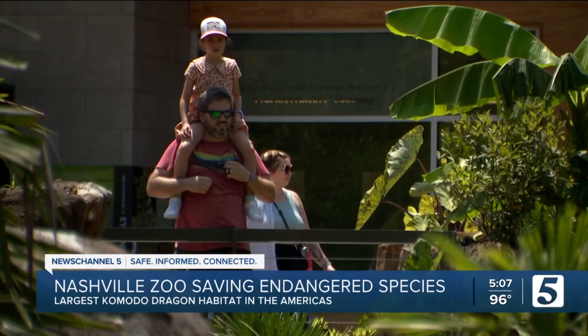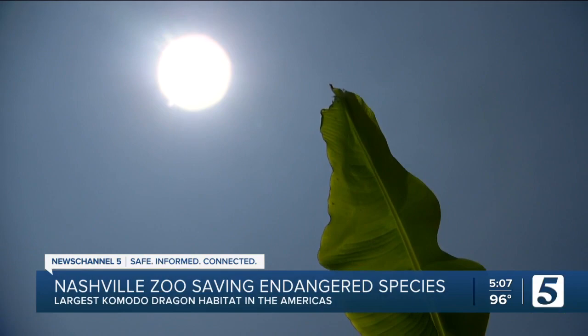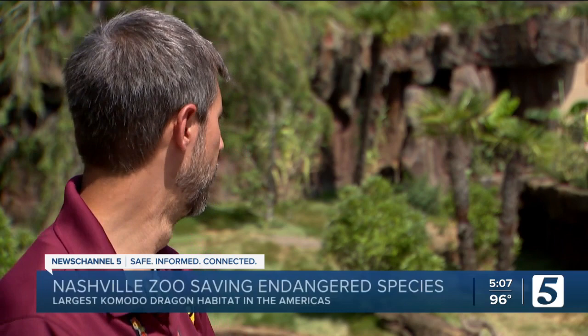Which is why they invested in a new habitat, now the largest one in the Americas. You want space, obviously. Komodo's a reptile — they need to be able to warm up and digest their food and do their things. Hanna says this was 10 years in the making, between the planning and construction.